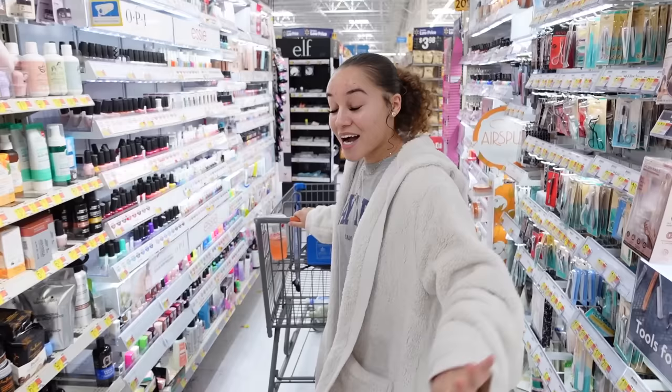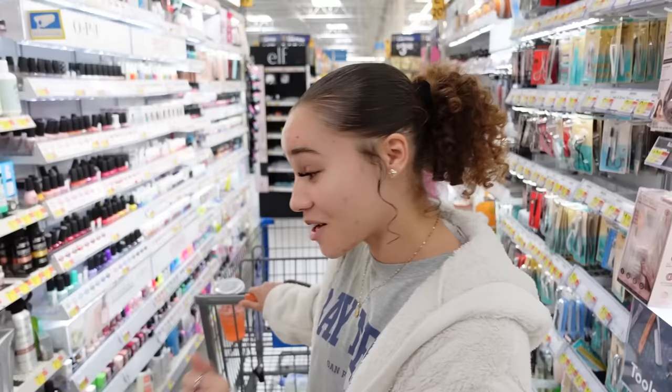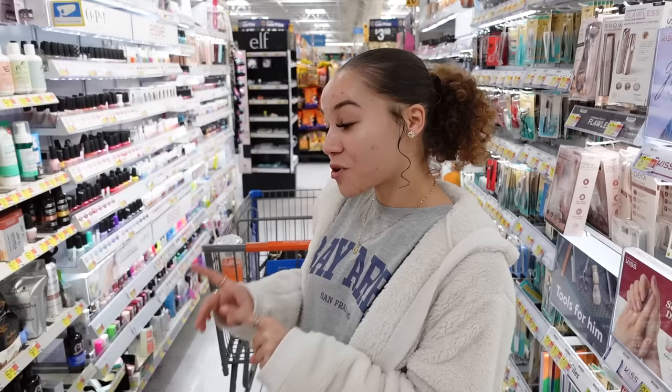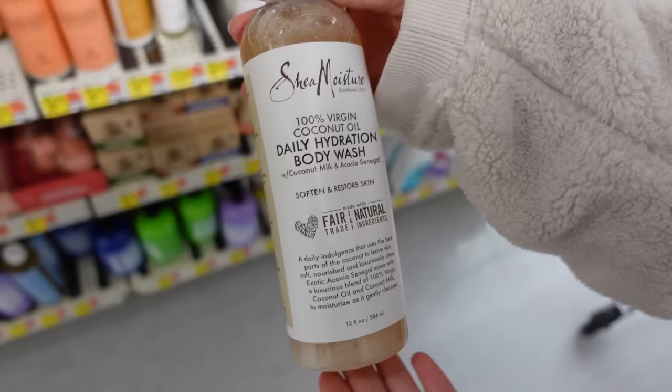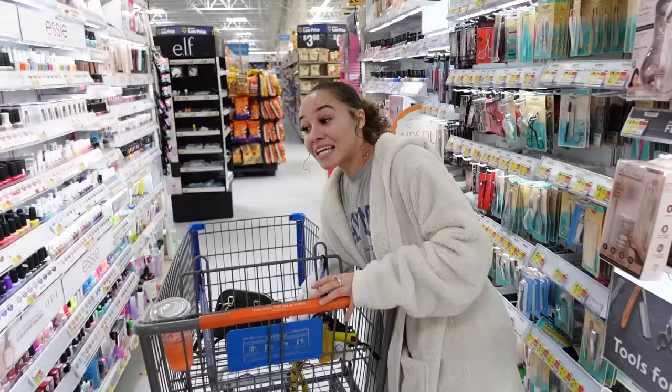I've got my cameraman and my personality — we're ready to go! Thank you Jesus for waking us up this morning. First things first — I don't think I'm gonna grab too much in this section. I have been wanting to use this Shea Moisture daily hydration body wash again because my mom was just telling me how much she enjoys it. I'm gonna grab myself one and grab her another one — gotta look out for our mamas. Also, we went to TJ Maxx this morning and I didn't record it.